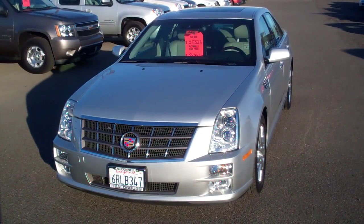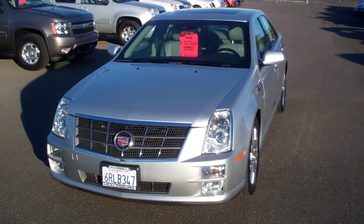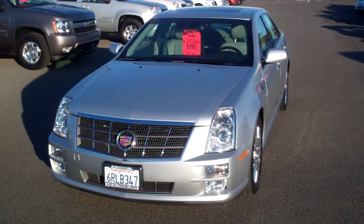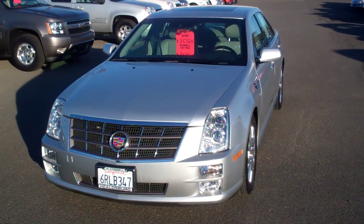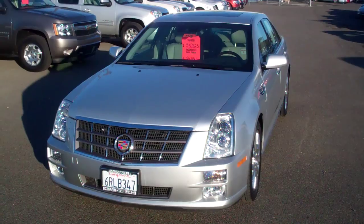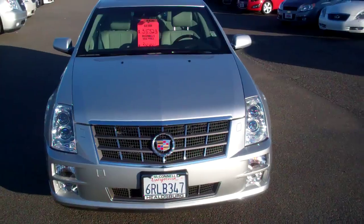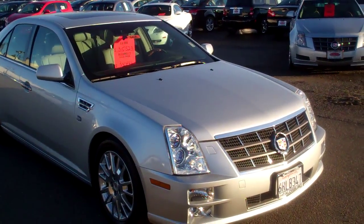Couple of highlights here: premium sound, moonroof. It's even got blind spot monitors — if someone's going to be changing lanes and someone's over there in your blind spot, it'll let you know. Unbelievable performance. It's a V6, so still decent gas mileage, but a really unbelievably clean car. You can see down the sides — not a ding, not a scratch.